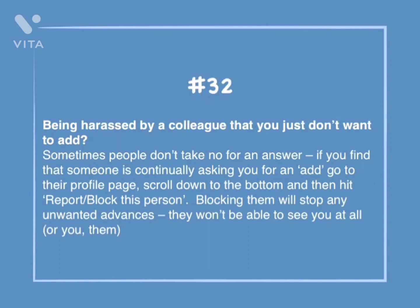Number 32: Being harassed by a colleague that you just don't want to add? Sometimes people don't take no for an answer. If you find that someone is continually asking you for an add, go to their profile page, scroll down to the bottom, then hit Report/Block this person. Blocking them will stop any unwanted advances — they won't be able to see you at all, or you them.